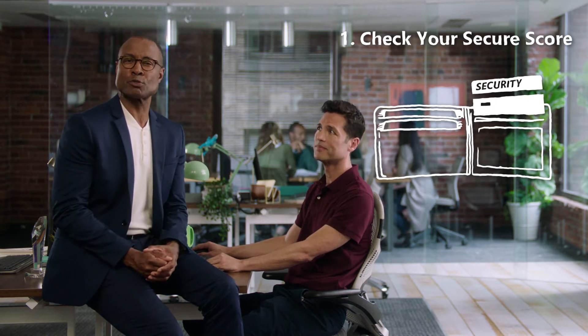First, check your organization's Secure Score. Think of it like a credit score for your security. Secure Score examines your Office 365 environment, notes areas where you're exposed to risk, and gives you personalized recommendations for what to do next.